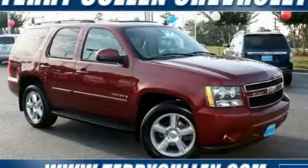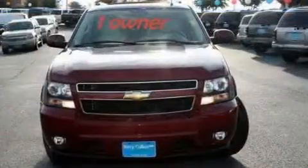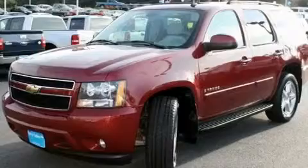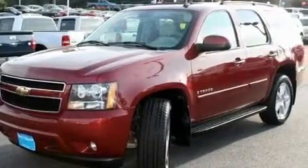This is a 2007 Chevrolet Tahoe, a vehicle with safety, comfort, and space. It has a 5.3-liter, eight-cylinder engine, a four-speed automatic transmission, and four-wheel drive.